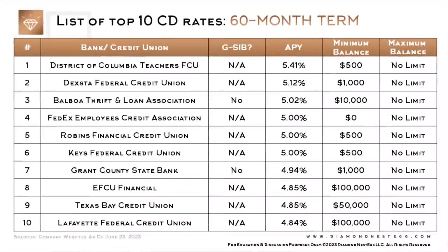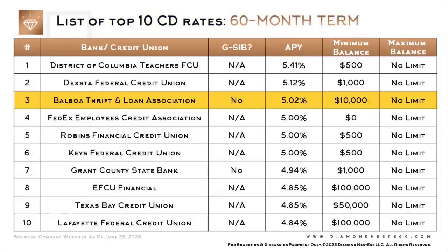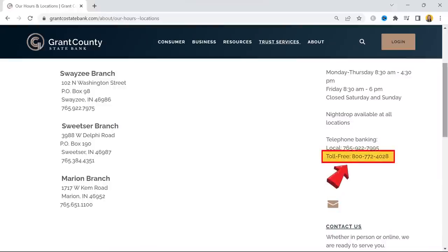Last but not least, here's the list of top 10 CD rates for a 60-month term. Here's the one from Balboa Thrift and Loan that I mentioned earlier. Grant County State Bank is the only other bank on this list. We tried calling them multiple times as well but also couldn't get through. My feeling after all the inquiries we've made for this video is that you will not be able to do this over the phone. Here's their number anyway, if you're interested.